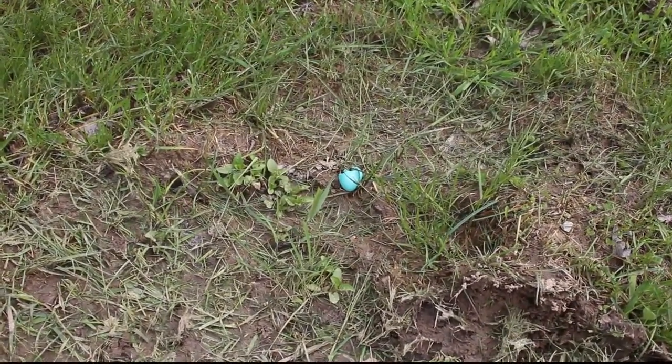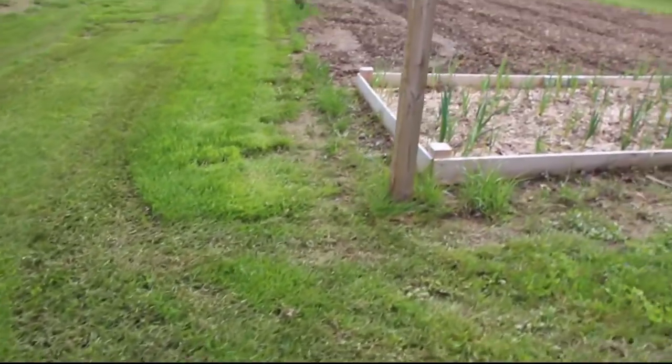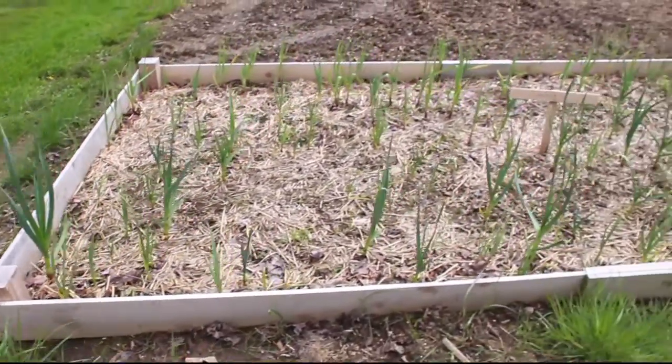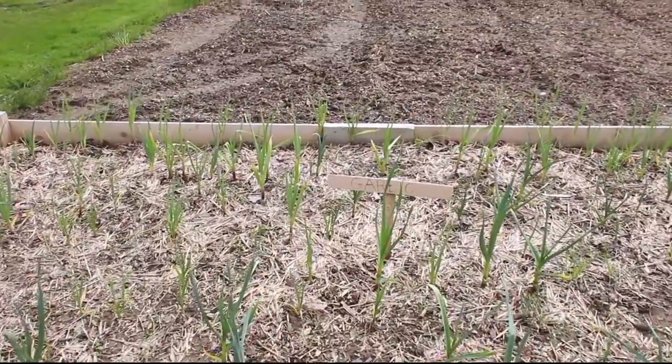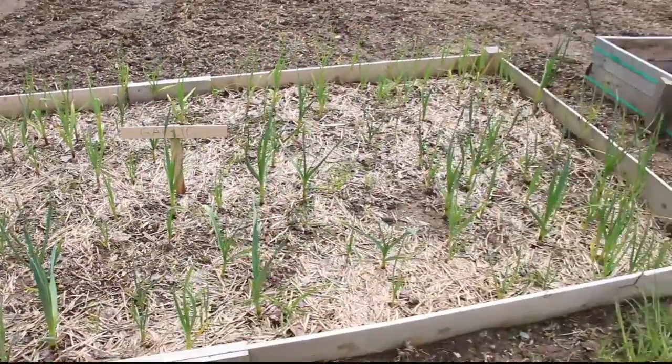It's pretty fresh. Wow. Look at that garlic growing. Some of them are huge.